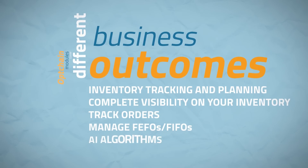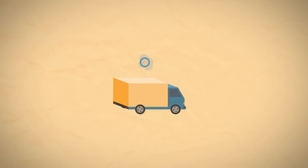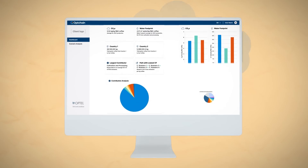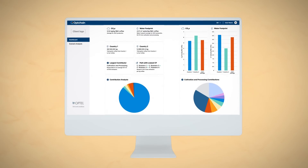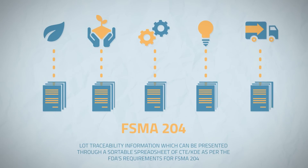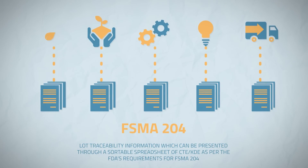FIFOs and AI algorithms. Our carbon footprint tracking module also gives you visibility on your scope emissions and aggregates data in order to have all your product's environmental footprints. Finally, OptChain lets you extract compliance reports.